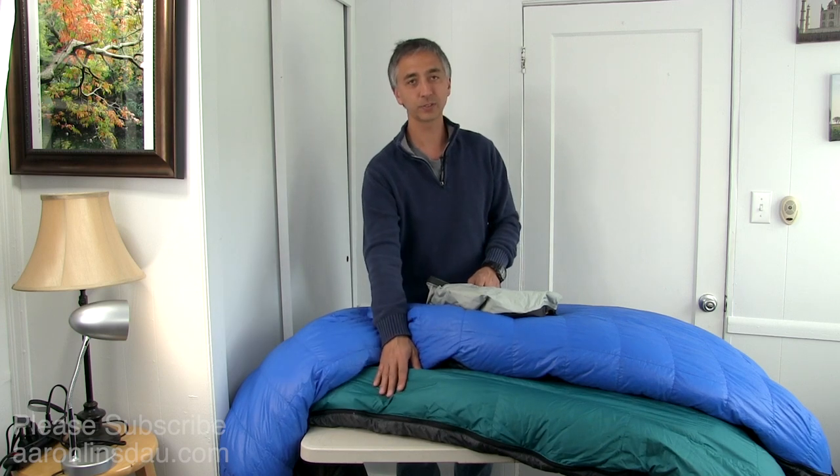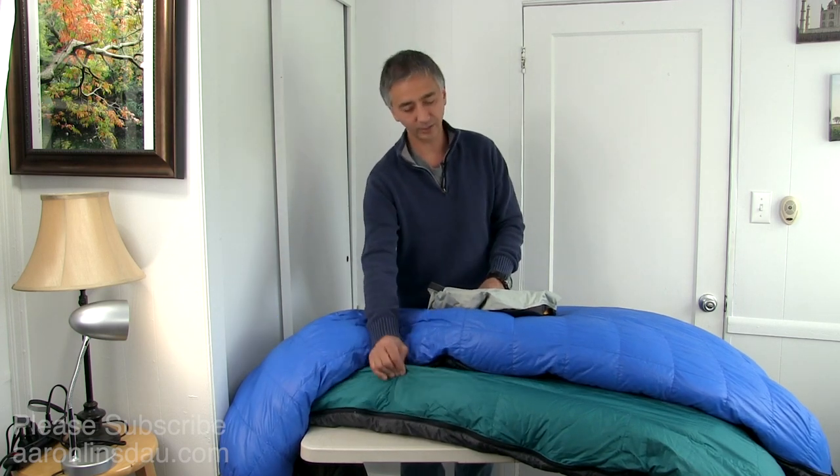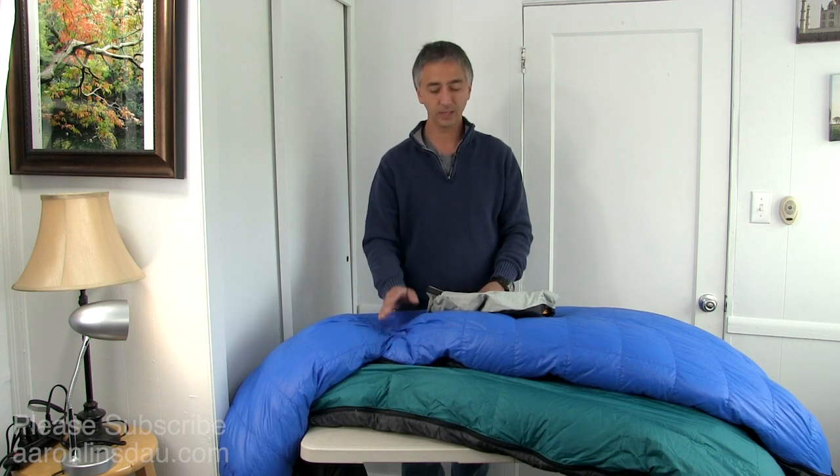The Microfiber XP packs down much, much easier — it's a lighter fabric, so you've got that trade-off. However, in expedition situations like Denali or Antarctica, I go with the Gore Windstopper every time simply because it has much higher durability and it's more water repellent.